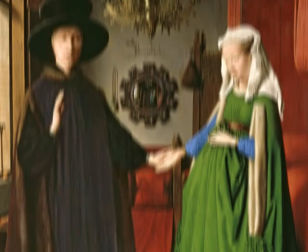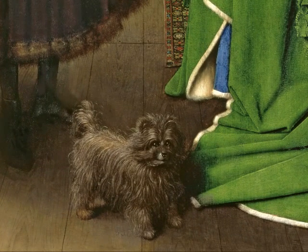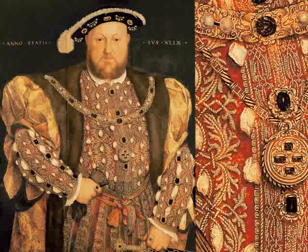Every detail had meaning. For example, this is a rare and expensive breed of dog — it represents the family's wealth. Here, King Henry VIII wears luxurious fur, embroidered fabric, and even jewelry to show his wealth.